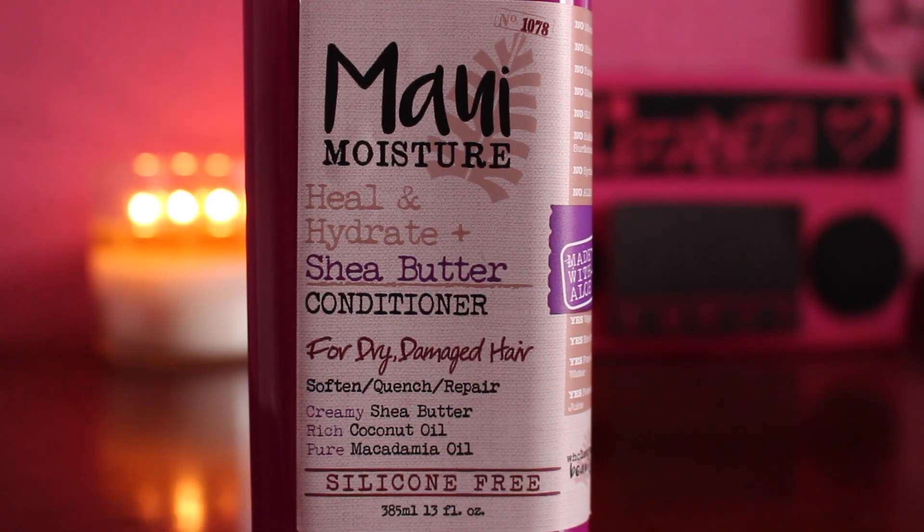Another conditioner I'm currently using is by Maui Moisture and it is the Heal and Hydrate Shea Butter Conditioner. I use a lot of it because I need a lot of conditioner to really detangle my hair. First of all, this product smells so freaking good — like a nice perfume for your hair. Maui Moisture has really good smelling products. It's nice and thick, creamy, and very moisturizing. It does a good job detangling and it's silicone, paraben, and mineral oil free. I do recommend this.